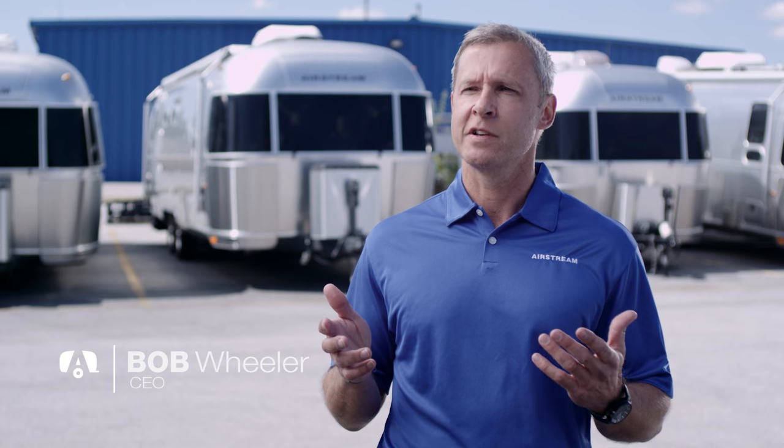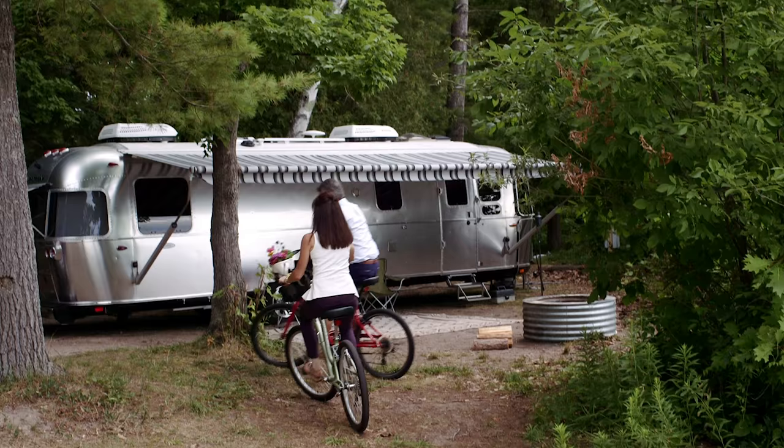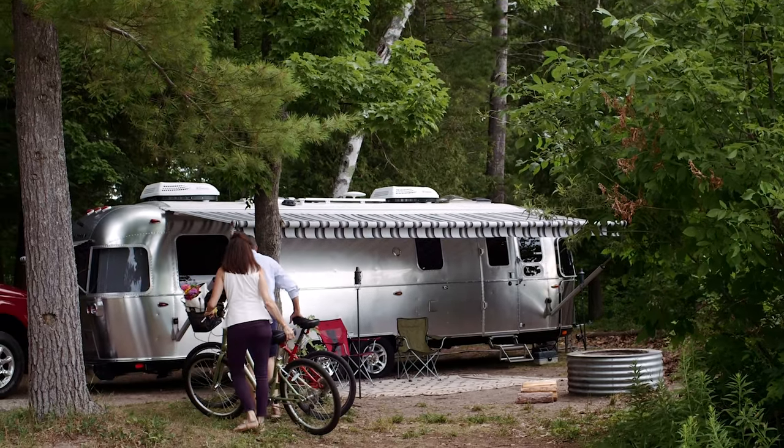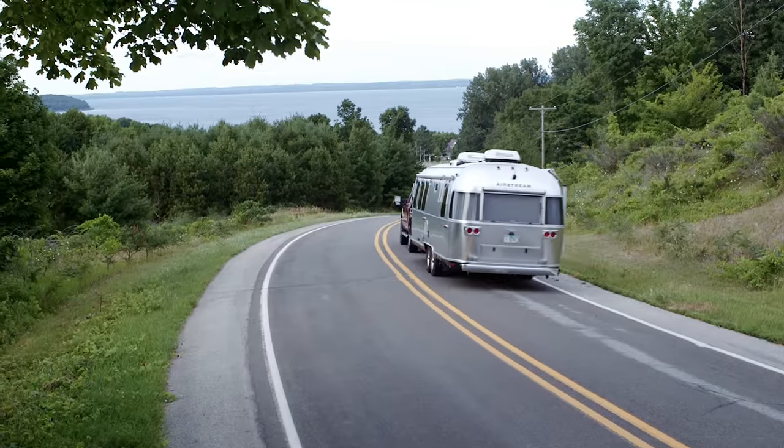If you think about the origins of the Airstream company back in 1931, it was a product that was created to help explore and experience nature more closely, more intimately, and that's driven a lot of the product decisions that have been made over the years.